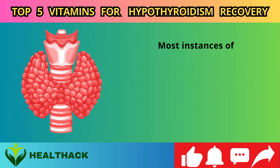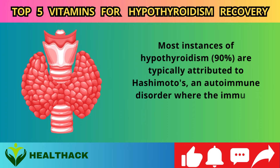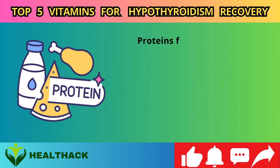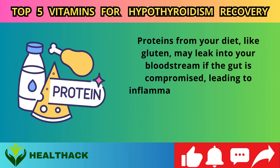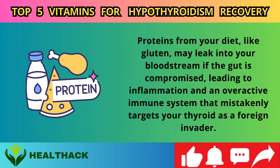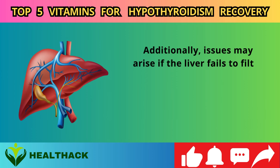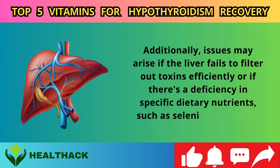Most instances of hypothyroidism — around 90% — are typically attributed to Hashimoto's, an autoimmune disorder where the immune system erroneously attacks the thyroid's healthy tissues. This autoimmune reaction often stems from gut lining damage. Proteins from your diet, like gluten, may leak into your bloodstream if the gut is compromised. Issues may also arise if the liver fails to filter out toxins efficiently, or if there's a deficiency in specific dietary nutrients, such as selenium or iodine.